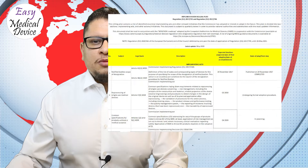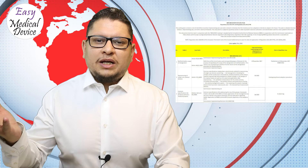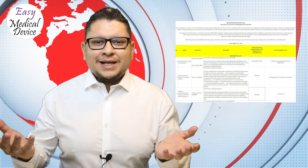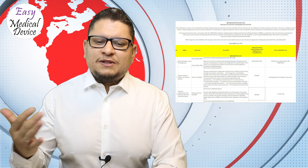Now let's go to the MDR/IVDR implementation rolling plan. This document is the list of activities the EU Commission is doing — the plan and activities they are going through, with some timeline estimations. A lot of things inside are sometimes changing, sometimes not changing at all, and sometimes a bit confusing because we don't know exactly what the situation is.